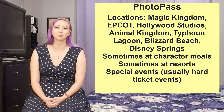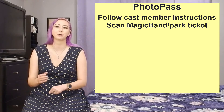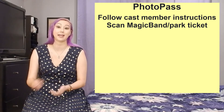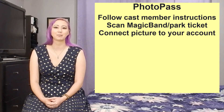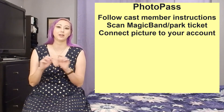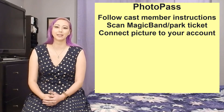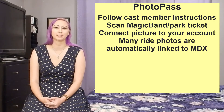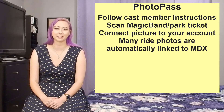The logistics are pretty simple. Either before or after you take a picture, your PhotoPass cast member will instruct you to tap your MagicBand or your park ticket to a handheld scanner. If you don't want to use your MagicBand or park ticket, many PhotoPass cast members also carry PhotoPass cards — it'll have a code on it where you can enter that code on a website to retrieve your picture later. Many rides now automatically link those on-ride photos to your My Disney Experience account, but this only works if the long-range RFID in your MagicBand is active.